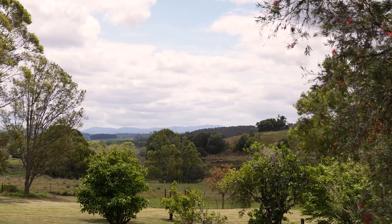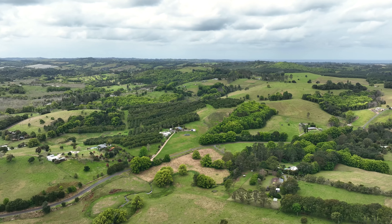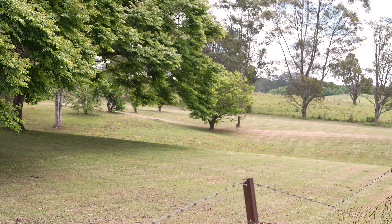Convenient and private in location, it's just eight minutes to the much-loved Eltham Hotel, or 25 minutes to Lennox Head's breathtaking beaches.